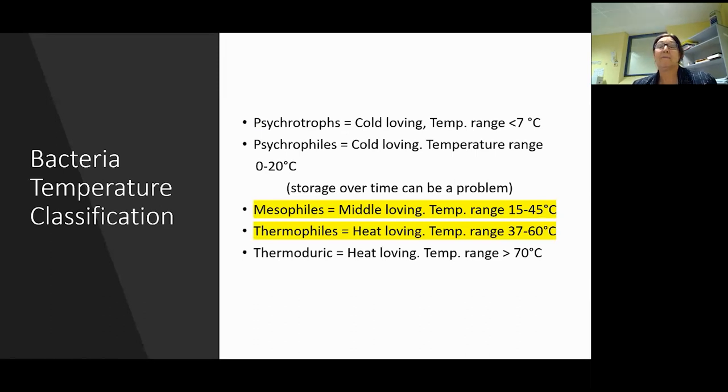Psychrotrophic bacteria are cold-loving bacteria between less than 7 degrees and 20 degrees - we don't use them in cheesemaking but want to avoid problems from them, so don't store your milk over time. Thermoduric bacteria love over 70 degrees - again we don't use them in cheesemaking. Your mesophilic cultures love that middle temperature - technically between 15 and 45 degrees - and this is where there's a little bit of an issue.